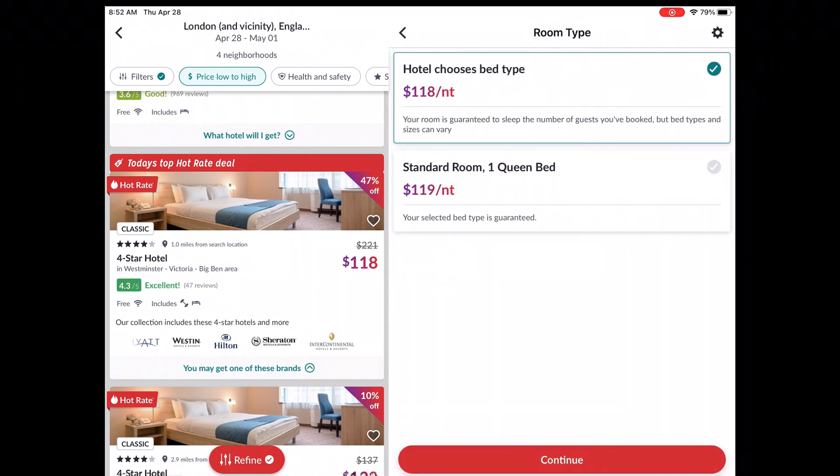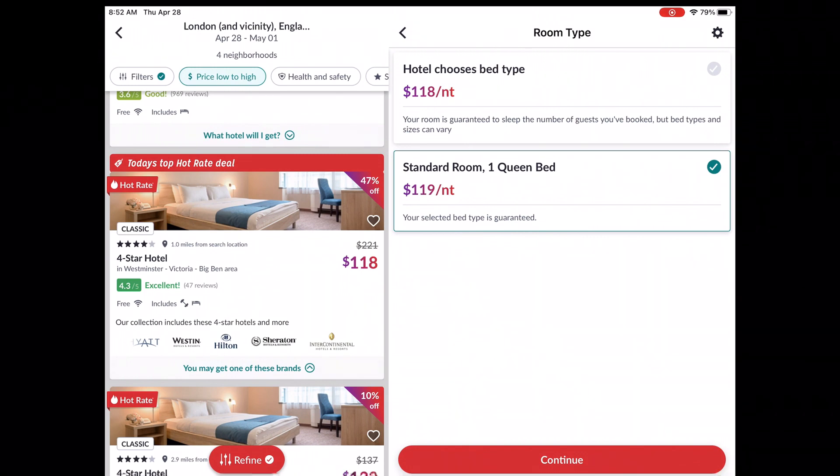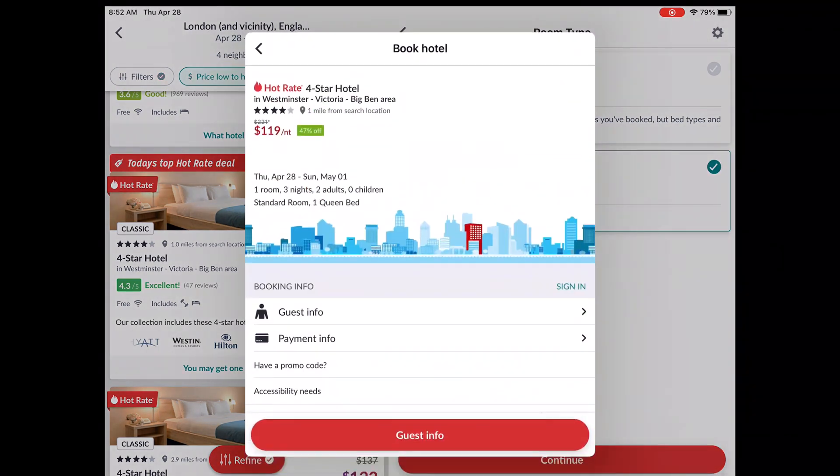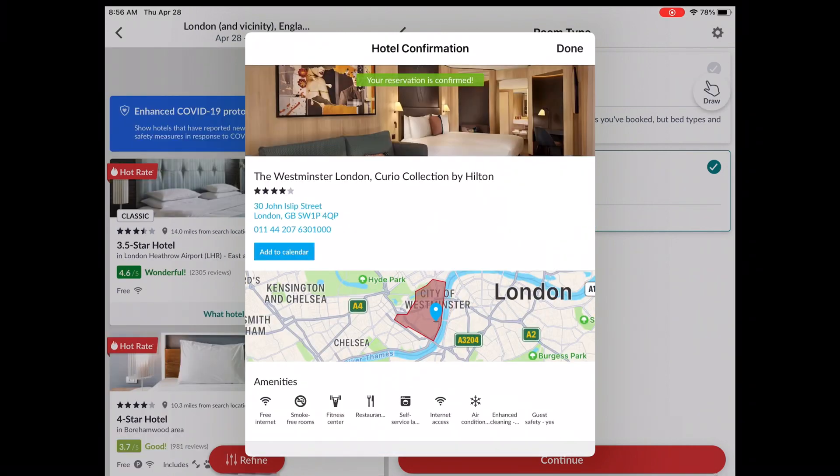We can have the hotel choose the bed type, or just pick a queen bed for just a dollar more — it doesn't really matter. The reservation is confirmed: we got the Westminster London Curio Collection by Hilton. I had no idea about this hotel, but we're going to see if it's okay by our standards. I'm sure it'll be great.